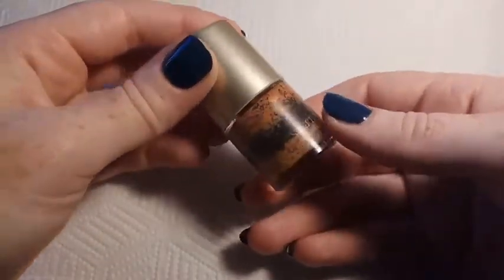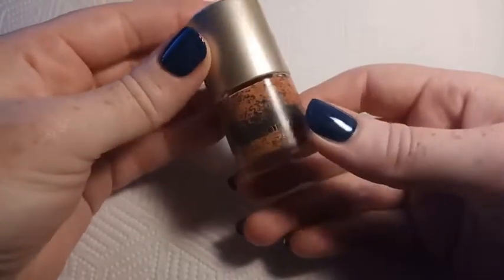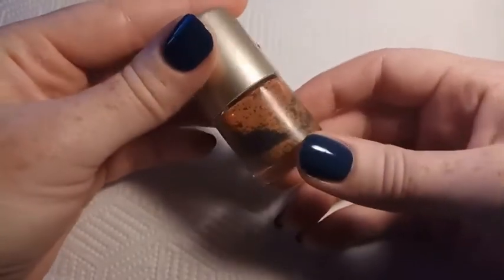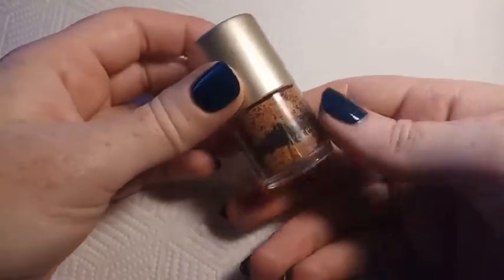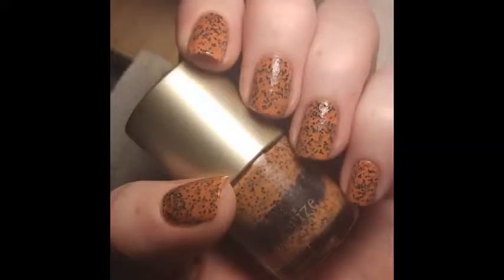This first one is from a brand called Accessorize and the polish is called Bumblebee. This is just a cheap brand that I found at my local Kmart. I don't know if they stock this exact one anymore — I definitely haven't seen it for a while. It's an orange cream base with black hex glitters.